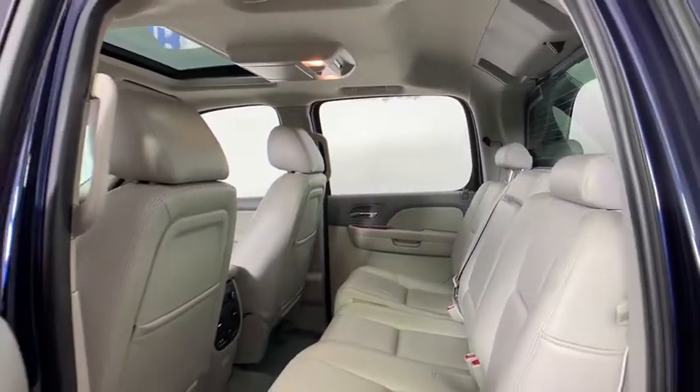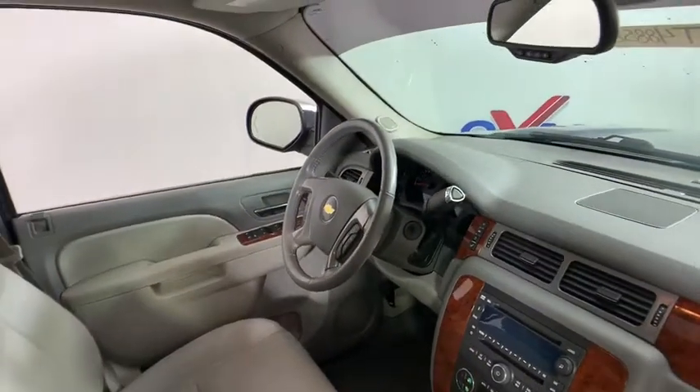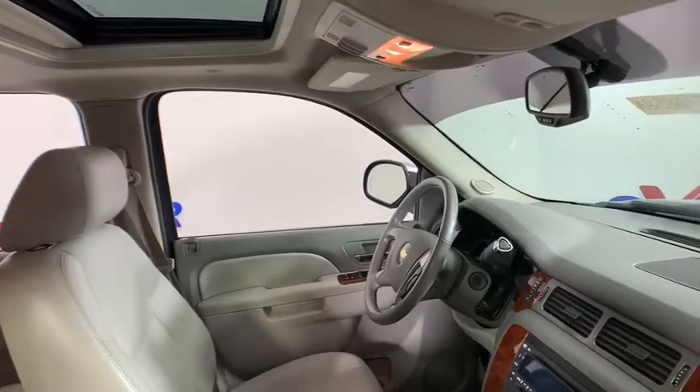Electronic stability control, power windows, rear window defroster, CD player, security system, fog lights, compass, trip computer.